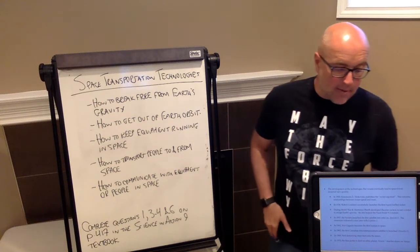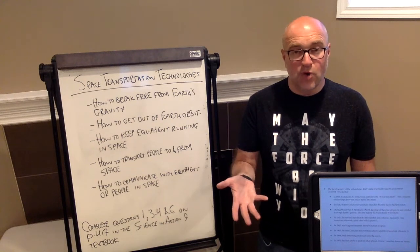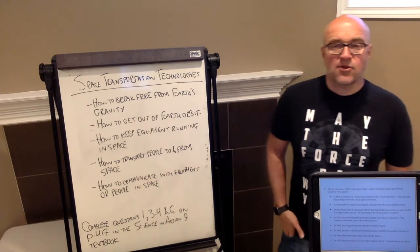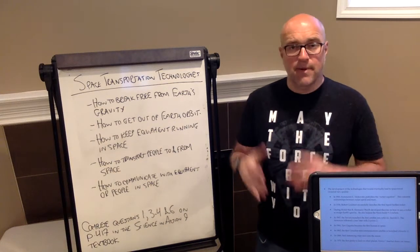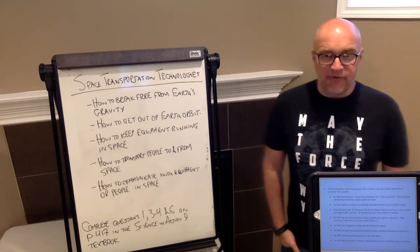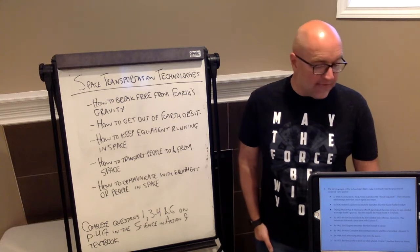In 1926, Robert Goddard successfully launched the first liquid-fueled rocket. Liquid became the propellant of choice because you can control the reaction better and make it last a longer period of time, so liquid fuel became the hallmark of pretty much all major rocketry after that.